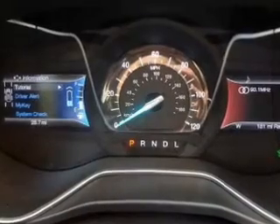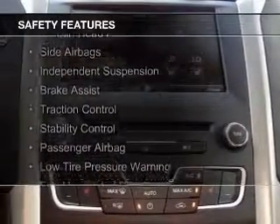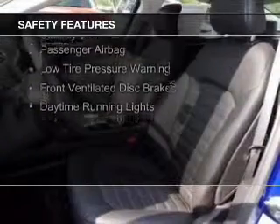Digital audio input. Safety was made a priority with these features: curtain head airbags, side airbags, independent suspension, brake assist, traction control, and stability control.